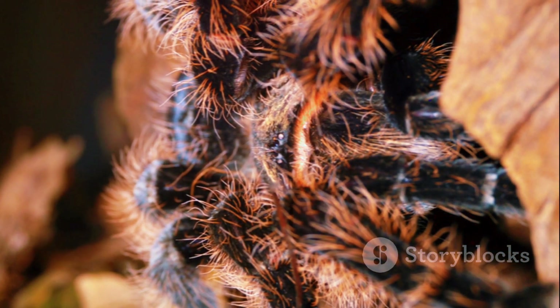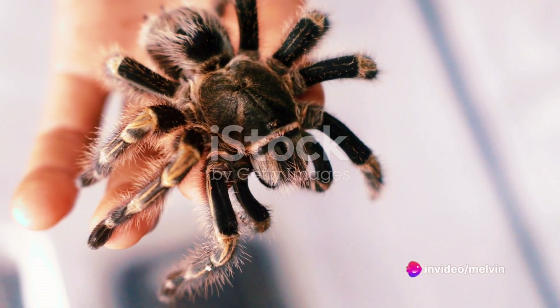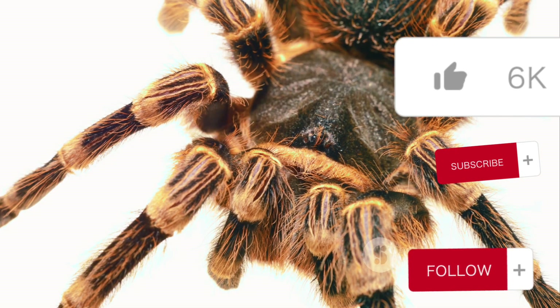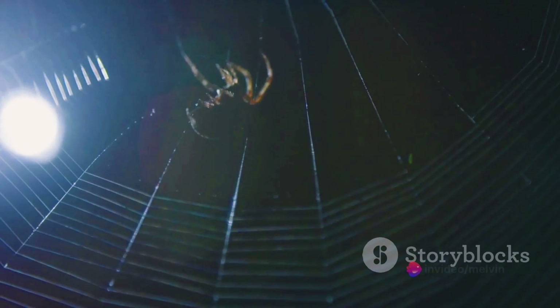The most menacing part of the tarantula, its venomous fangs, are also located on the prosoma. These fangs, part of the chelicerae, are used to inject venom into their prey, immobilizing it for a leisurely meal. The venom is synthesized in venom glands, which are also located in the prosoma.